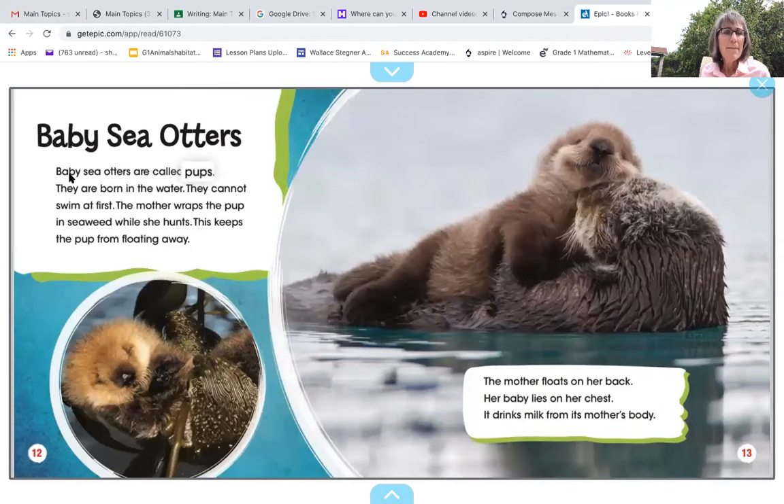Baby sea otters. Baby sea otters are called pups. They are born in the water — they cannot swim at first. The mother wraps the pup in seaweed while she hunts, which keeps the pup from floating away — he's kind of stuck in the seaweed right there. The mother floats on her back, her baby lies on her chest, and it drinks milk from its mother's body.